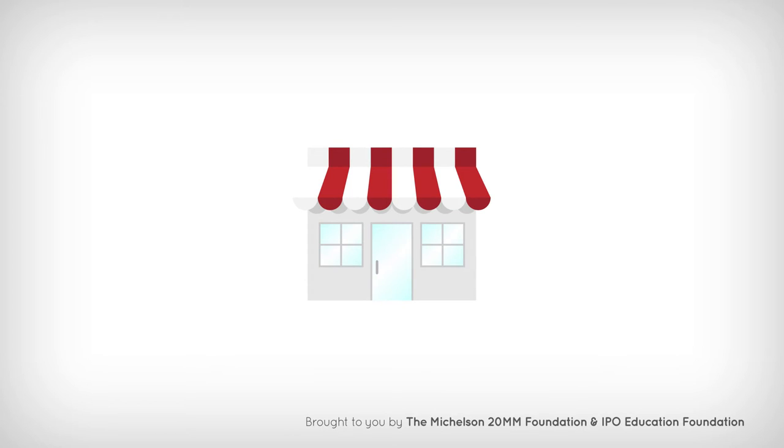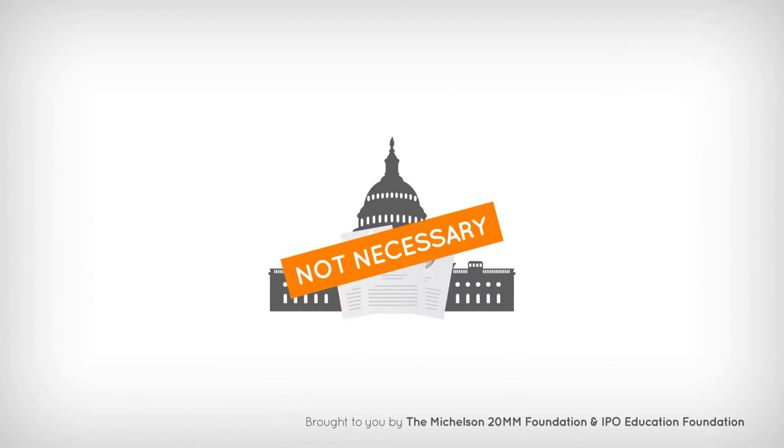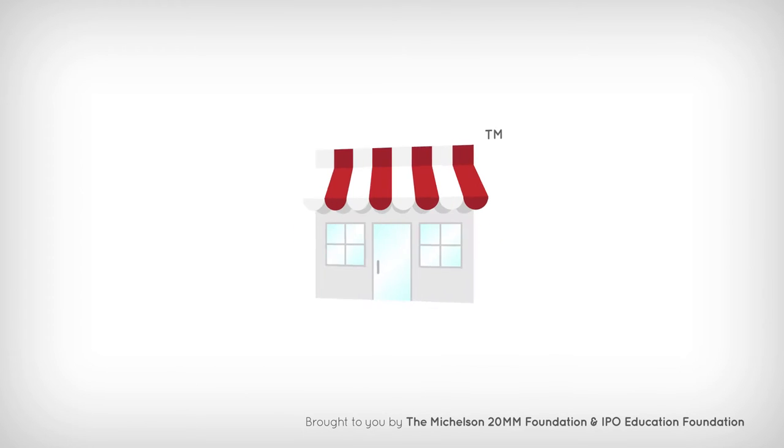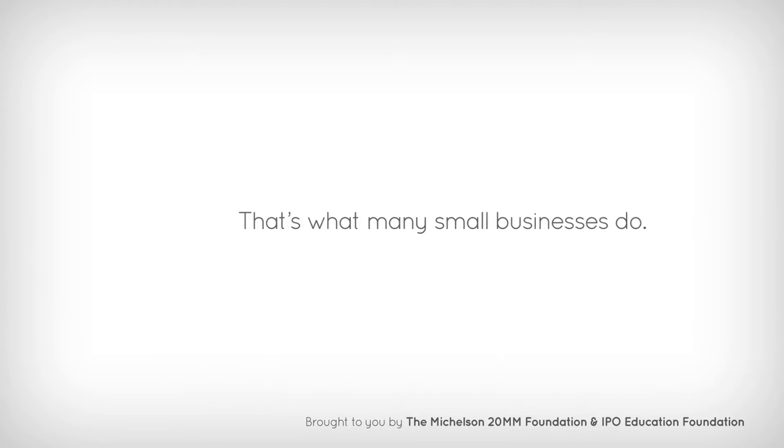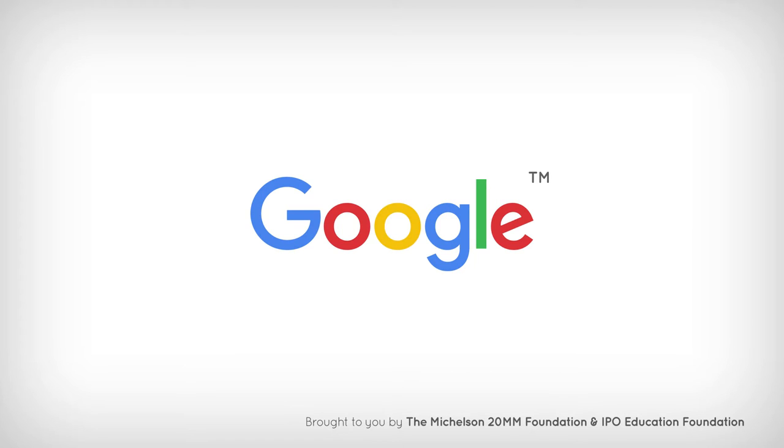Say you have a small business and you want to trademark it. If you're short on funds, you don't have to register it with the federal government. You'll still have the exclusive right to use your trademark in a geographic area in which you do business. That's what many small businesses do. Even Google used an unregistered trademark for its first six years in business and only formally applied for registration later on.